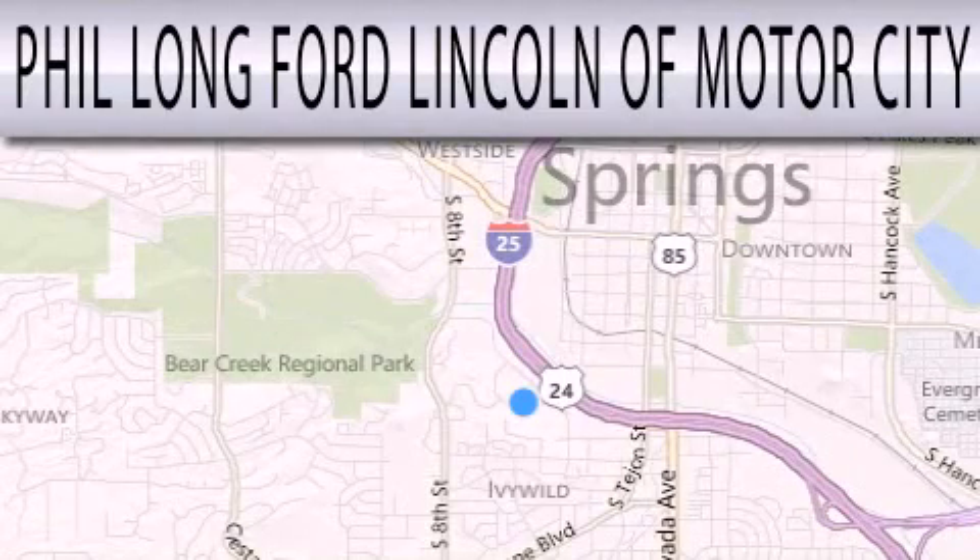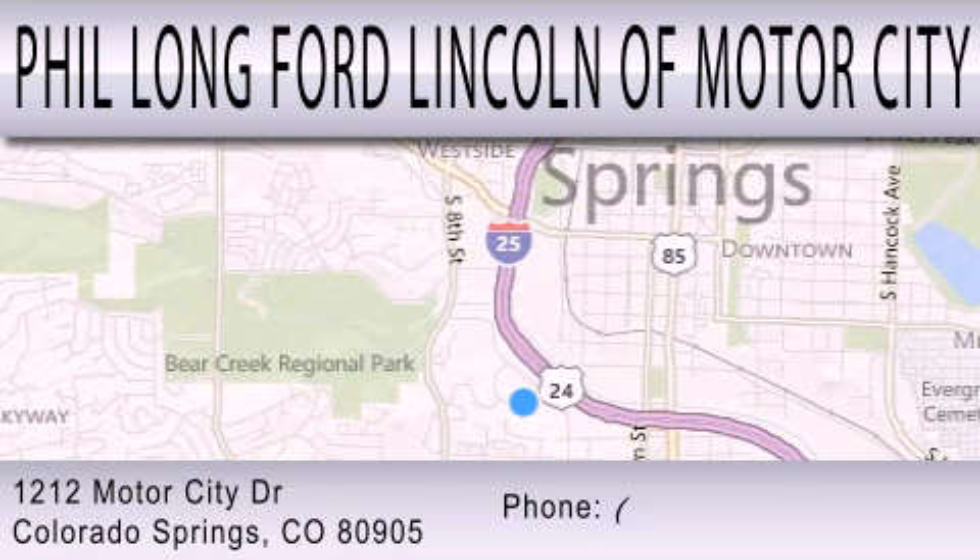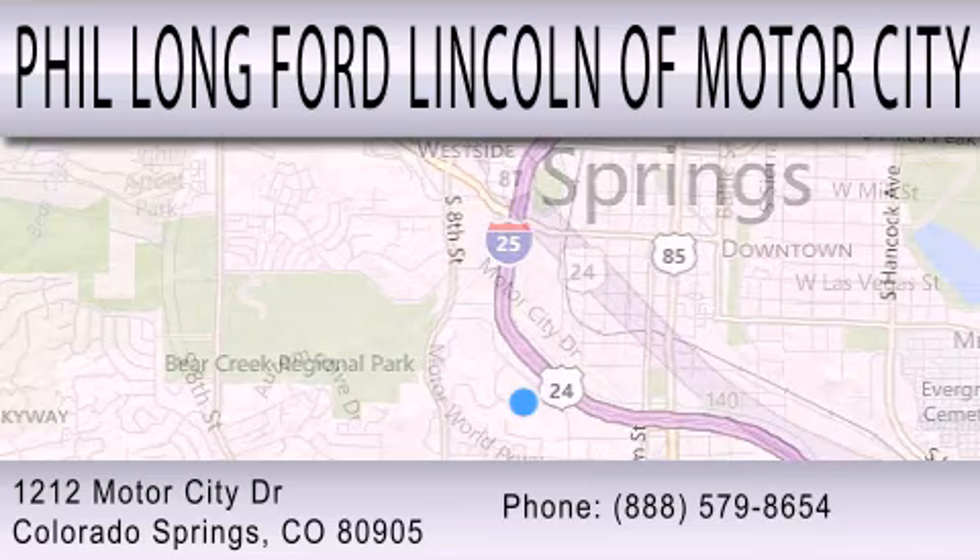Phil Longford Lincoln Motor City is dedicated to doing everything possible to ensure that the experience you have selecting your next vehicle is as pleasant as possible. We're located at 1212 Motor City Drive in Colorado Springs.